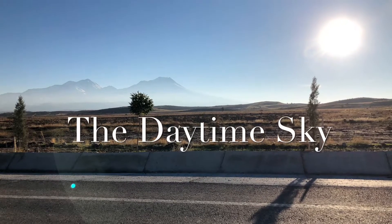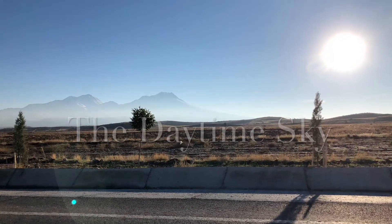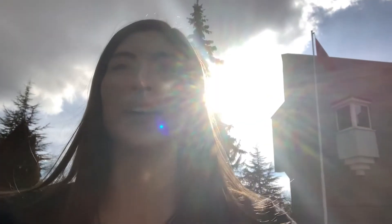Let's learn about the daytime sky. In the daytime sky, we can see that it is blue. Sometimes we see clouds in the sky and even the sun. It's so bright in the sky. Be careful you don't look right at the sun — it's very bright.